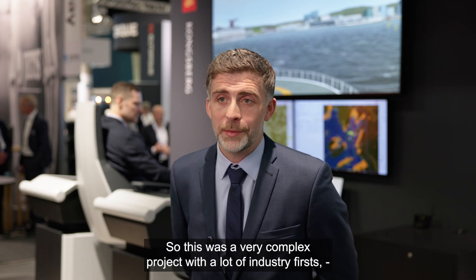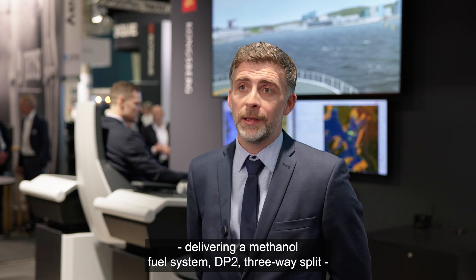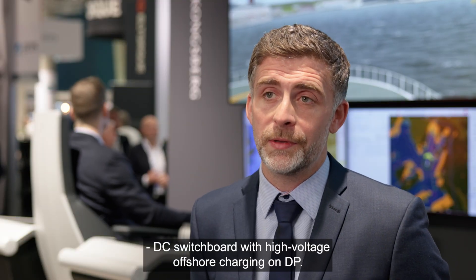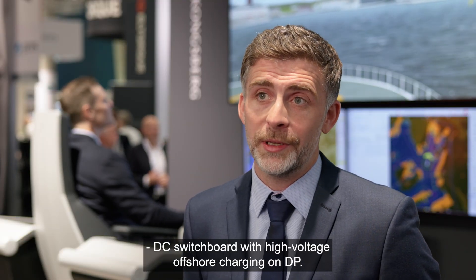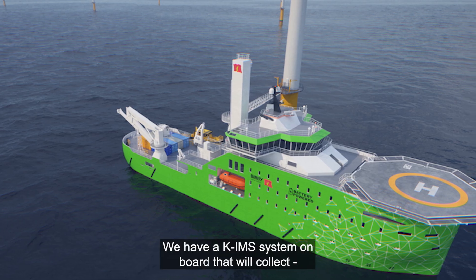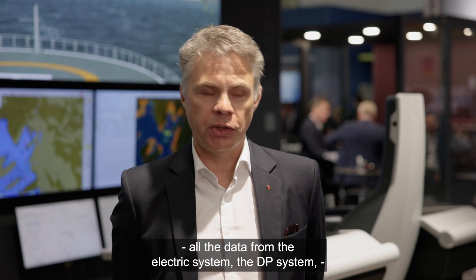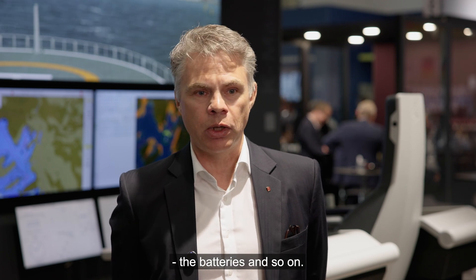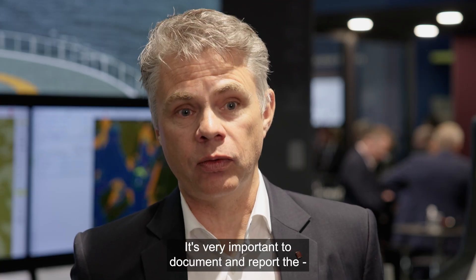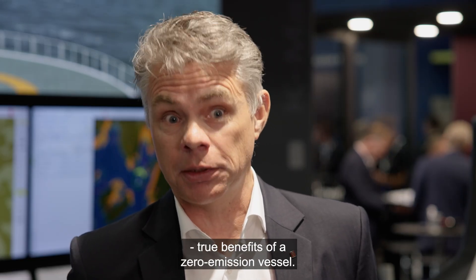This was a very complex project with a lot of industry firsts — delivering a methanol fuel system, DP2, a three-way split DC switchboard with high-voltage offshore charging on DP — so efficiency was at the heart of the design. We have a KIMS system on board that will collect all the data from the electric system, the DP system, the batteries, and so on. It's very important to document and report the true benefits of a zero-emission vessel.